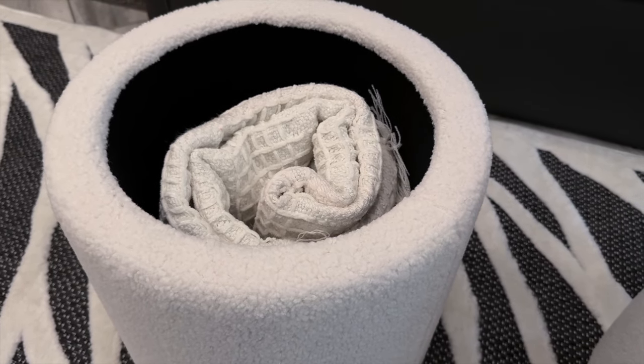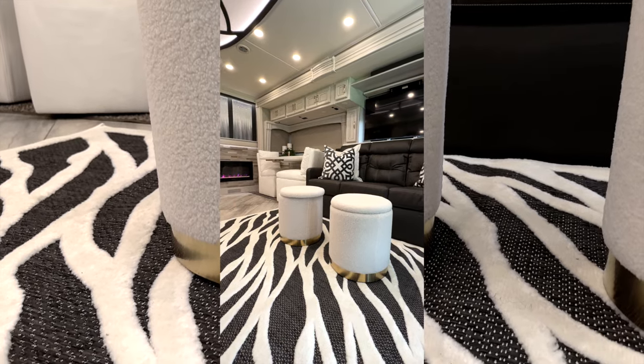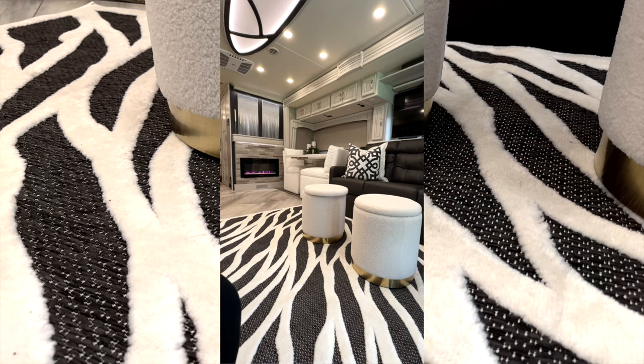Small-scale ottomans are a great storage solution for storing throw blankets, games, toys, and tablets. I've placed two in front of the opposing sofa so guests can put their feet up to relax if they want to.